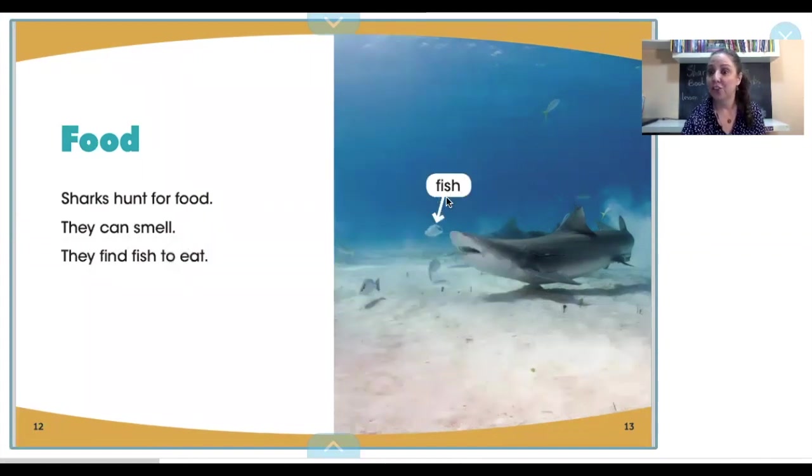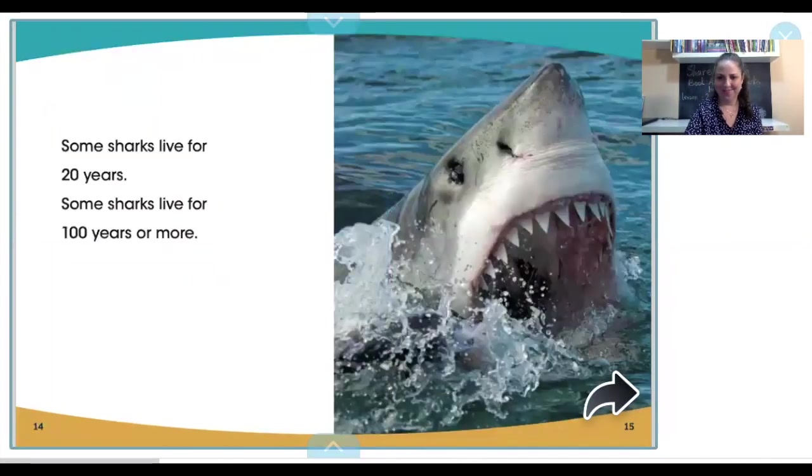Fish. Keep shadow reading with me, boys and girls, you're doing great. Some sharks live for 20 years. Some sharks live for 100 years or more.